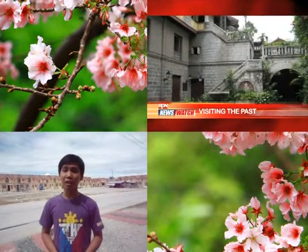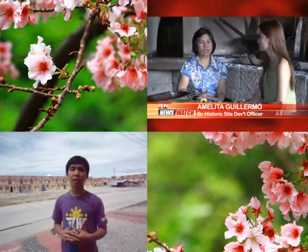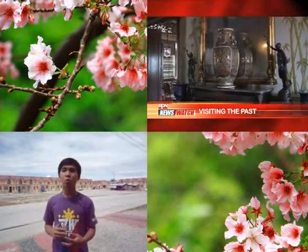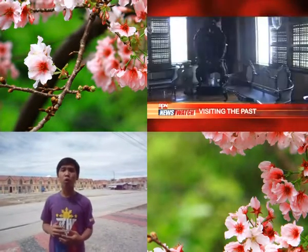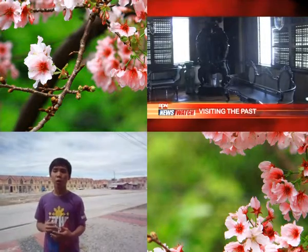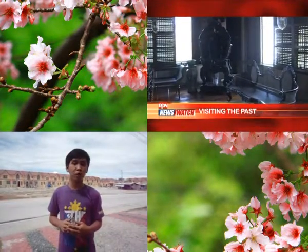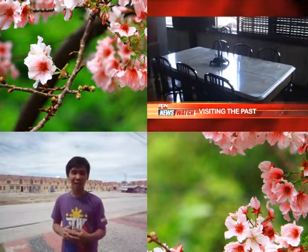Casa Manila is run by the Intramuros Administration, a government agency in Intramuros, to rehabilitate it after the last World War caused deterioration. Even before World War II, most of the houses and some churches in Intramuros were already damaged by major earthquakes in 1863 and in 1880.